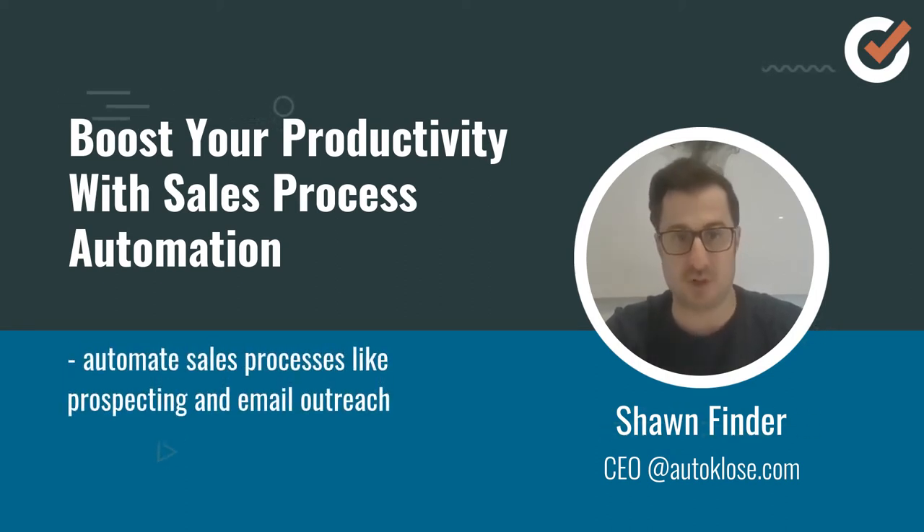With AutoClose you can automate a large portion of your sales process. We introduced a number of different integrations with various tools to help you consolidate everything in one place.